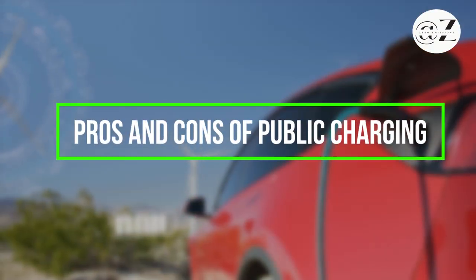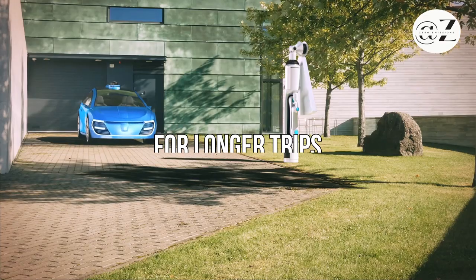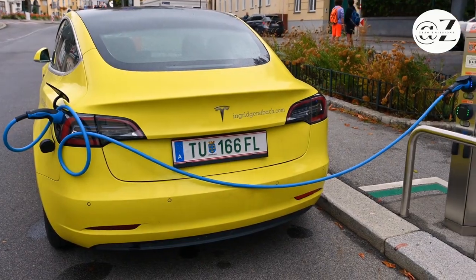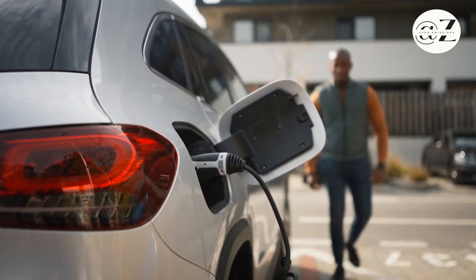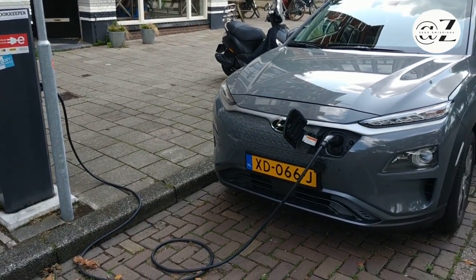Public charging offers the advantage of convenience for longer trips. Level 3 charging is incredibly fast, allowing for quick refueling during pit stops. However, some vehicles may not be compatible with Level 3 chargers, and they can be costlier to use. Level 2 stations offer a balance between speed and cost, making them ideal for longer stops or overnight stays.